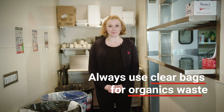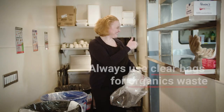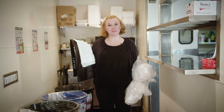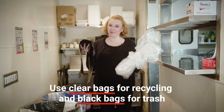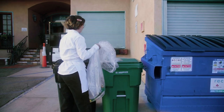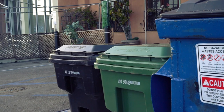When it comes to liners, the organics waste must always be in a clear bag. If placed in a non-clear bag like these, the organics will be considered contaminated and sent to a landfill. It is also ideal to use a clear bag for recycling and a black bag for trash. By using clear bags, this makes it easier for your employees to identify contamination and place the bag into the correct Athens bin.